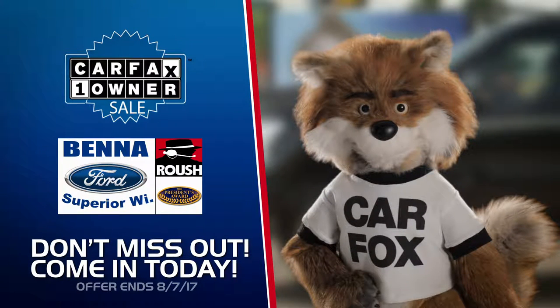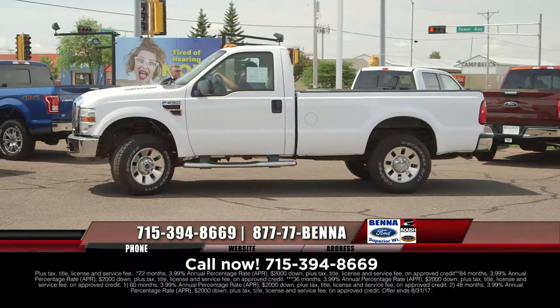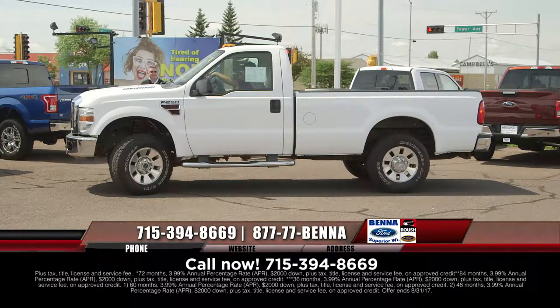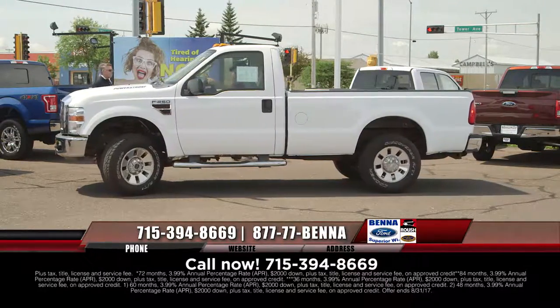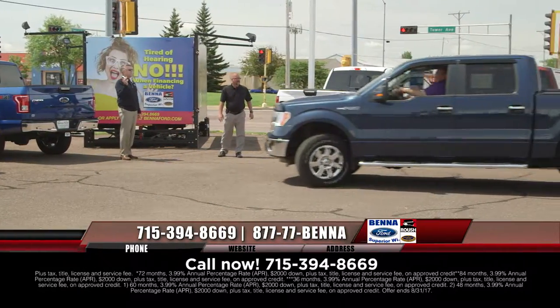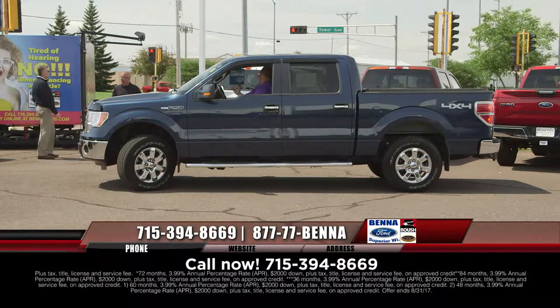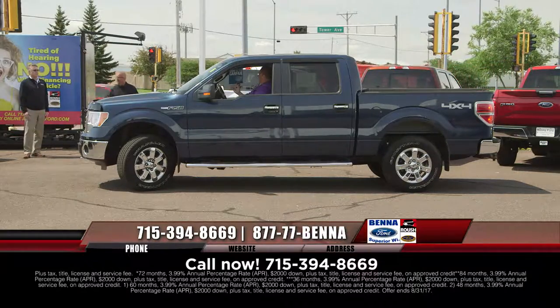Do not miss out on the Carfax one-owner sale at Beneford. There's Pat Manes pulling up — he wears his hat so low it's like he's casing the joint. 2008 F-250 XLT — that's another diesel, regular cab. Beautiful diesel, right through inspection. He got a phone call last night from somebody in the Twin Cities who said, 'You actually have a beautiful diesel regular cab long box pickup truck — we're on our way up,' so hopefully they can show up today.